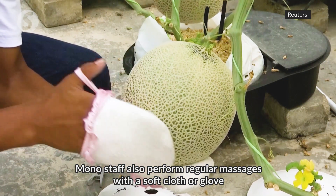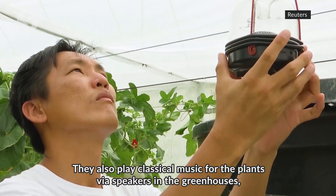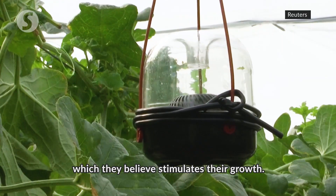Mono staff also perform regular massages with a soft cloth or glove, which is said to enhance the flavour. They also play classical music for the plants via speakers in the greenhouses, which they believe stimulates their growth.